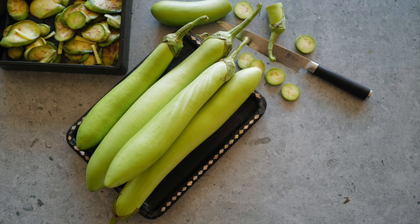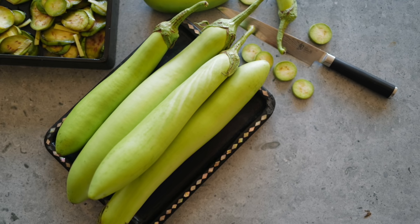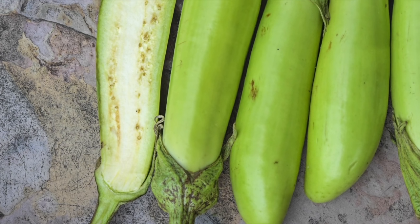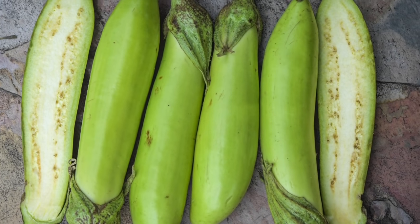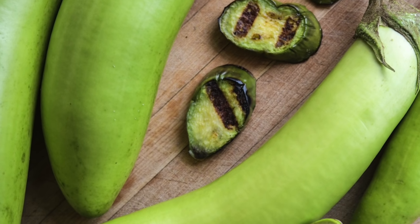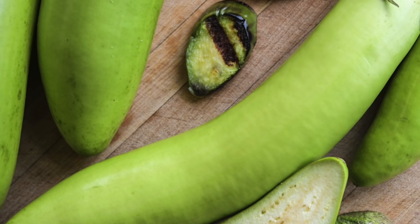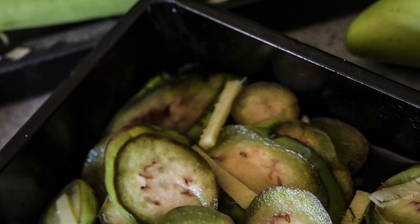Satsuma long eggplant has long been a favorite of Japanese chefs and gardeners. This minty green eggplant with firm but tender white flesh lends its sweet and buttery flavor in curries, soups, tempura, and even salads. It's also perfect for roasting, grilling, pickling, frying, or steaming.